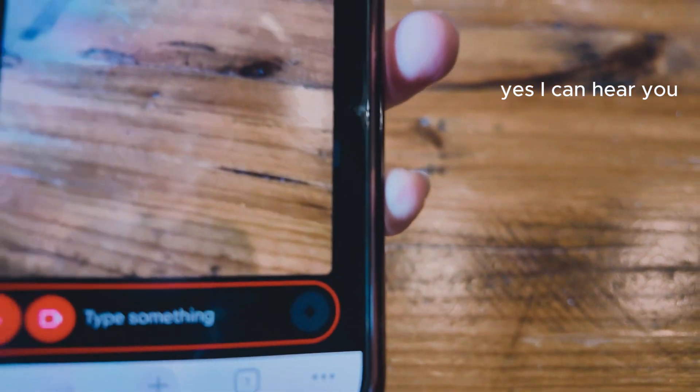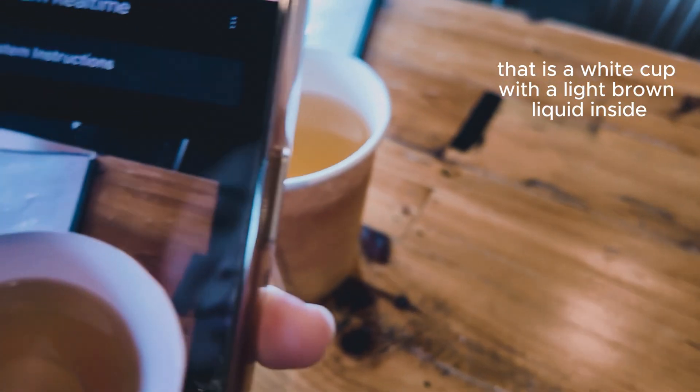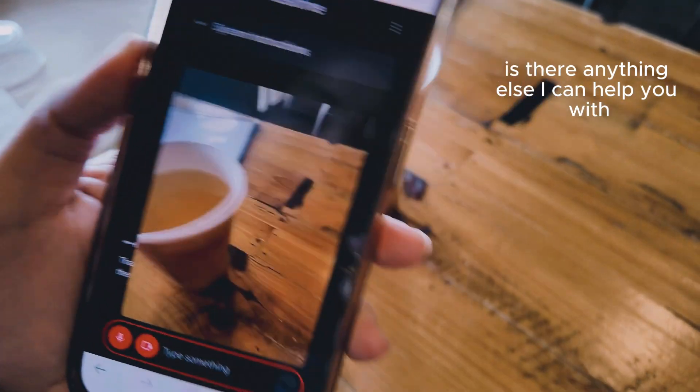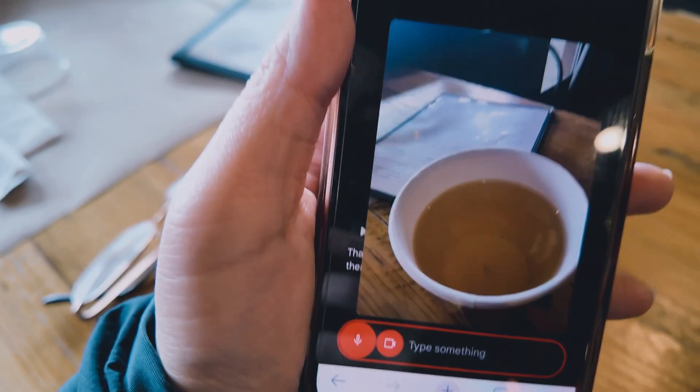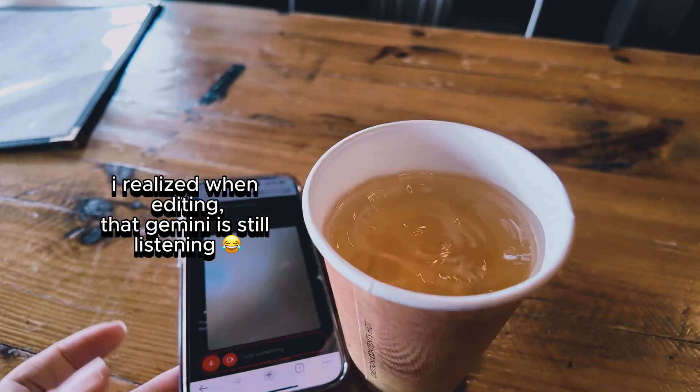Gemini, can you hear me? Yes, I can hear you. How can I help you today? What is this? That is a white cup with a light brown liquid inside. It's kind of funny — they said it's a light brown liquid. I guess they can't taste it, so they don't know that it's tea.